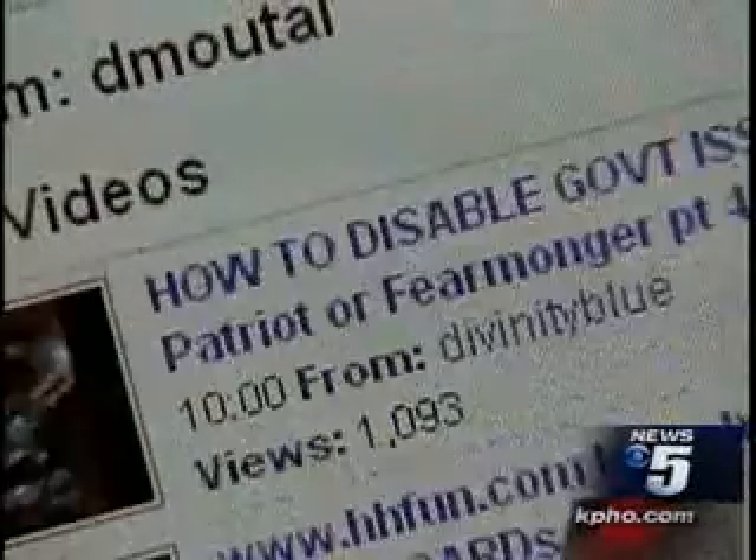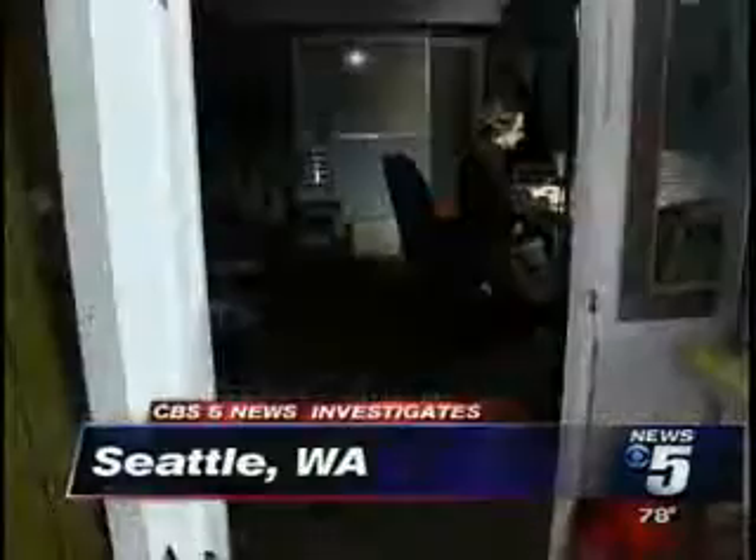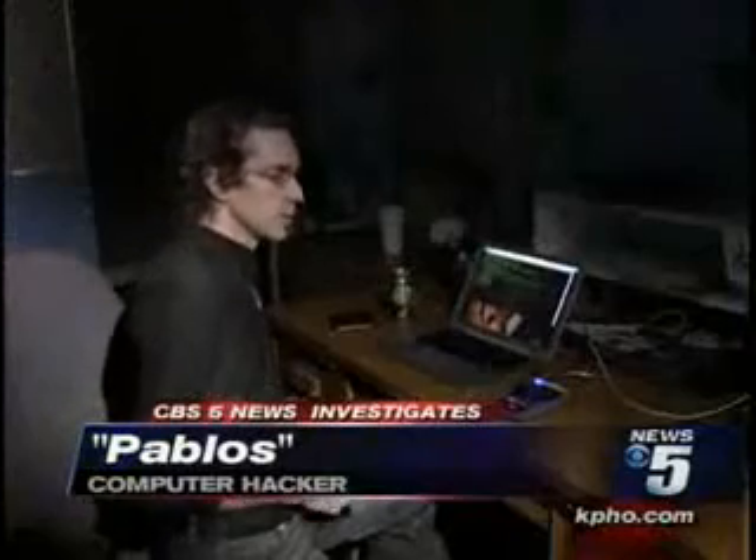Computer hackers have found a way to reprogram card readers. To find out how, CBS 5 traveled to Seattle, the home of an infamous hacker named Pablos. What we're showing here is that with a reader like this that we got off of eBay for $9 and a little bit of code on a computer, we're able to extract the credit card numbers ourselves.